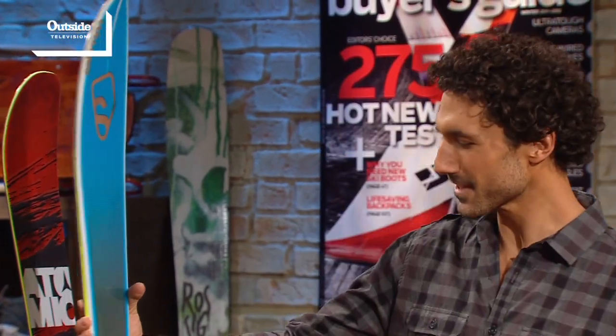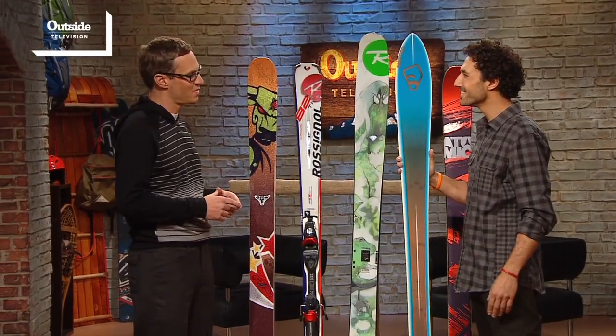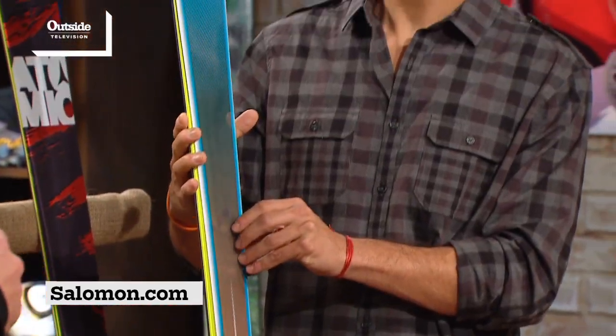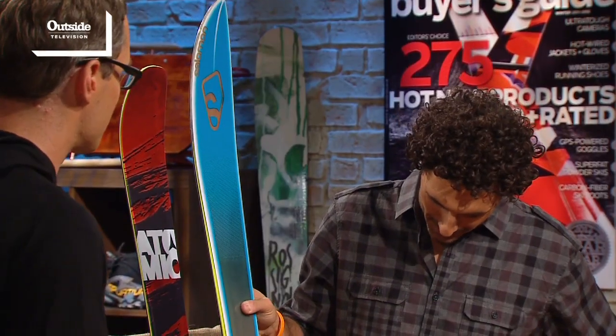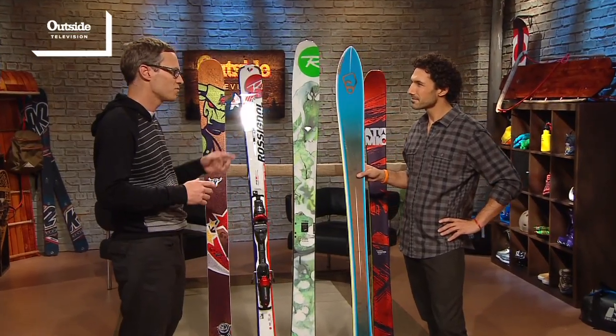And this one kind of doesn't look like the rest of them — what is this? It looks like a water ski or something. Yeah, it was actually inspired by a water ski. This is the Salomon BBR, and it kind of defies categorization — they say it's a powder ski, but also an all-mountain ski. We were a little skeptical, but it actually performs really well all over the mountain. It's got a fat tip for good flotation in powder, and a lot of shape and sidecut so it's really easy to turn. Our expert skiers wanted a bit more tail to finish turns, but intermediate and advanced skiers really liked it.